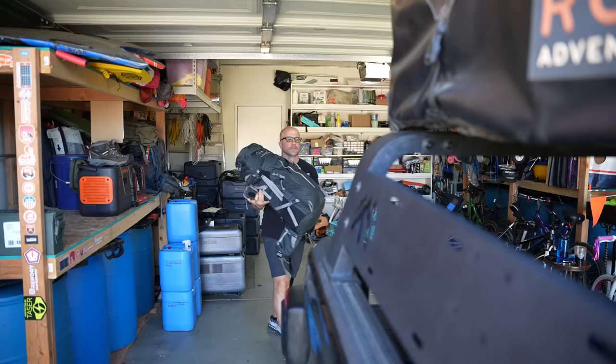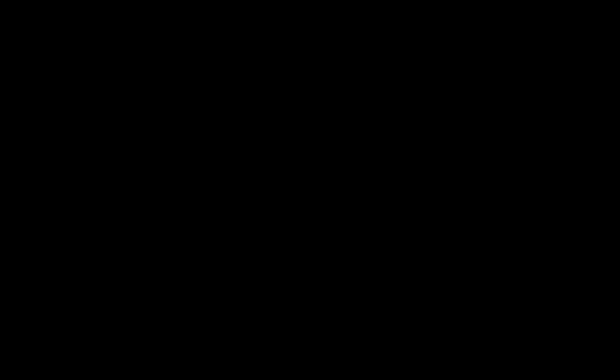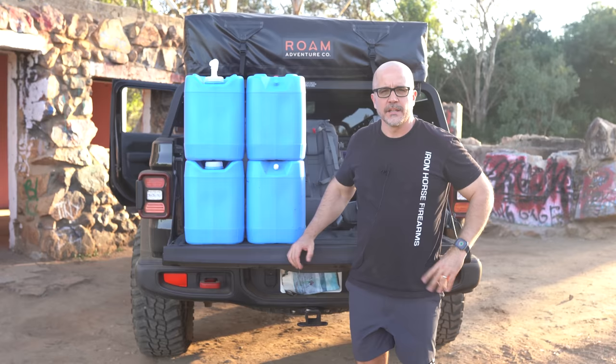Bug-out bags. I've done several dedicated videos on this subject and I'll refer you to those. I keep one for each family member on standby in my garage. I load them last into the vehicle so they're easy to grab if we have to bail out of the car.